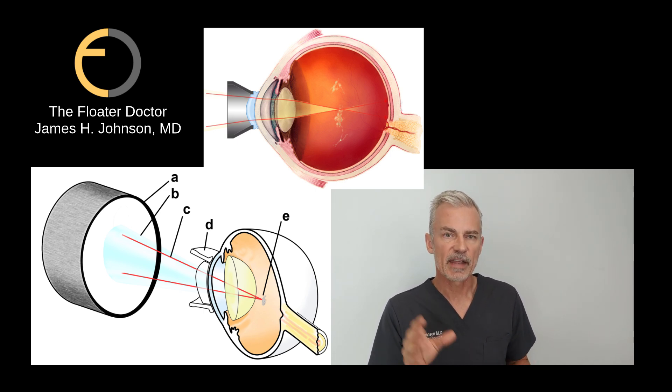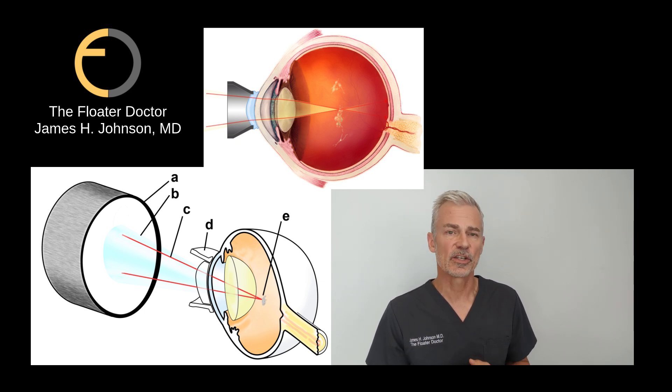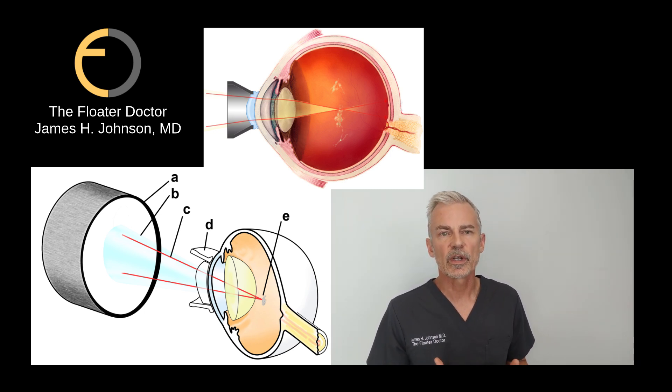The video will be broken into two segments — the first treatment and then the next-day follow-up view. I talk about Weiss rings all the time because they are the most efficient and most definitive to treat. You destroy them, they don't come back, they don't cause eye pressure issues — they're really a joy to see walk in the door. So I was glad to see Dave come in with this.